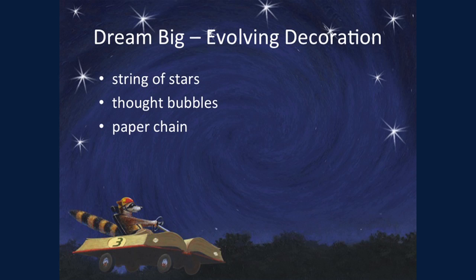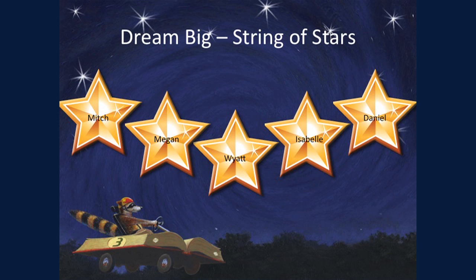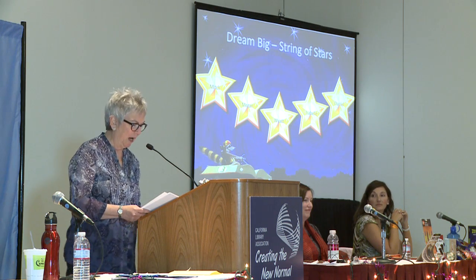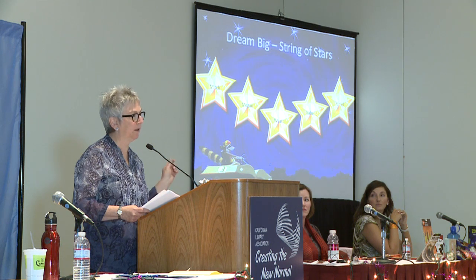Here are a few ideas for an evolving, developing, growing, ever-changing decoration. The first is a string of stars. If you have access to a die cutter, you are very lucky. Take advantage of the wide variety of theme-related dies. In preparing for this workshop, I used a puffy star, a nested star, a starburst, mini stars, and a moon — lots of star options. Cut out lots in either a specific color theme or many, many colors, and punch holes in them because you're going to string them up.